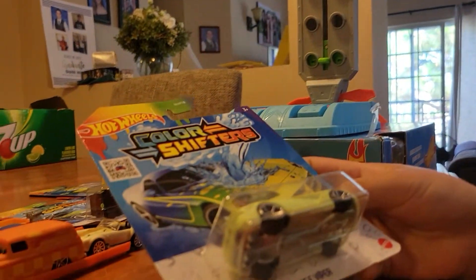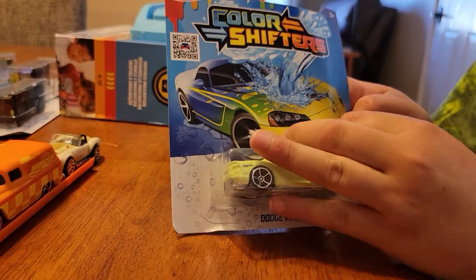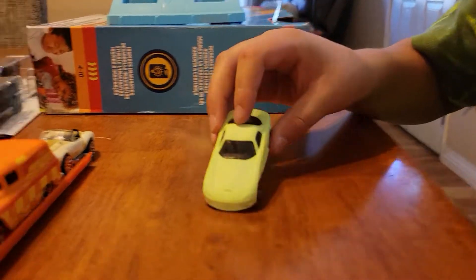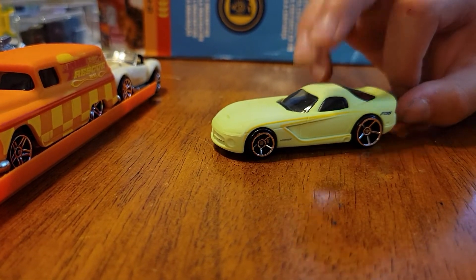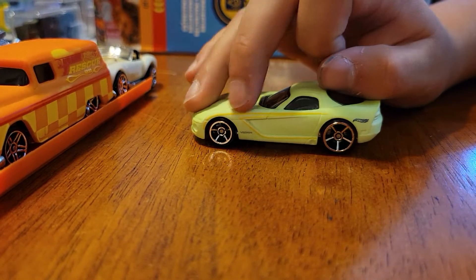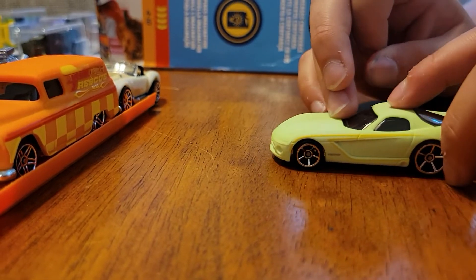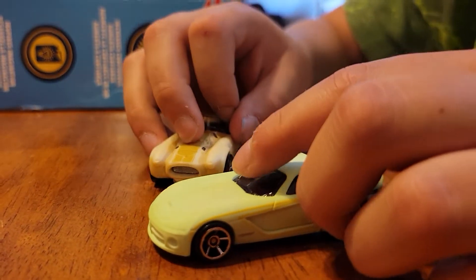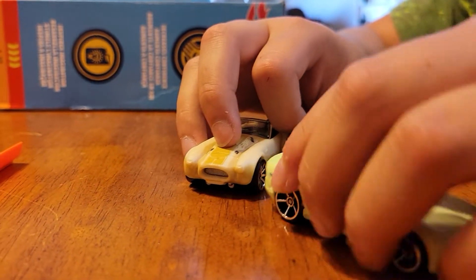Now we got the Dodge Viper. That's a cool name. It's going to be our second Viper — we already have one. Nothing wrong with two of them. Pretty cool, it's yellow. I wonder what color that one's going to turn into. I think it's going to turn into yellow-ish. It has a different texture — feels kind of fluffy. They got some color-changing paint on there.